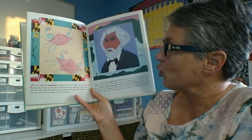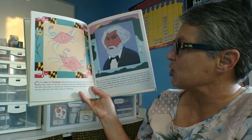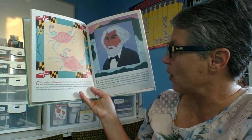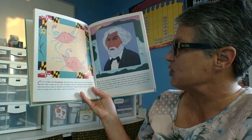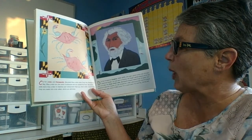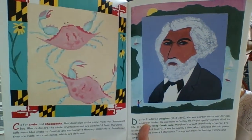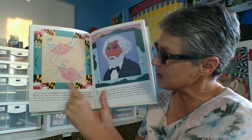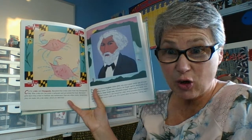C is for Crabs and Chesapeake. Maryland blue crabs come from the Chesapeake Bay. Blue crabs are the state crustacean and are a wonderful food. Maryland sells more blue crabs to families and restaurants than any other state. Sometimes they are made into crab cakes, which are delicious. Do you like eating crab cakes? Here on the side we see the state flower, the Black-Eyed Susan, and here we see the blue crab, which comes from the Chesapeake Bay and is our state crustacean.